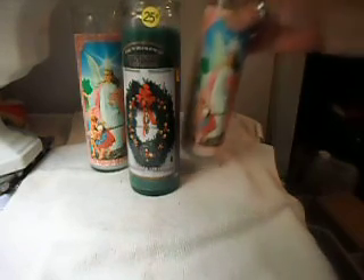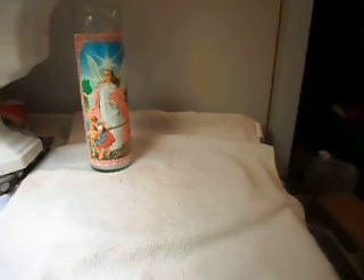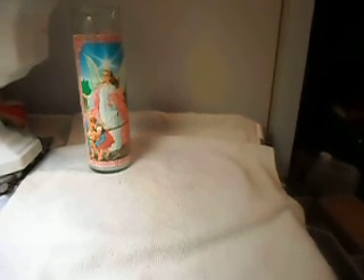I'll just have to be careful of that one candle though. Keep a real good eye on it.